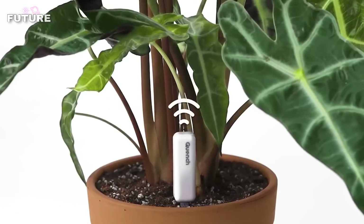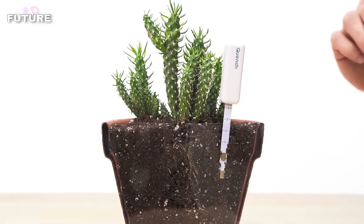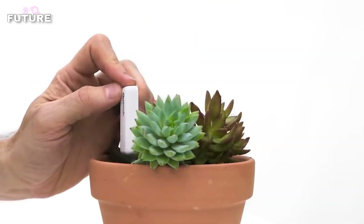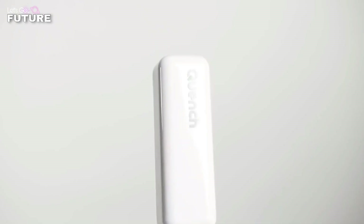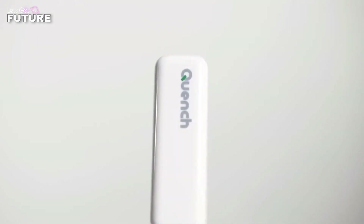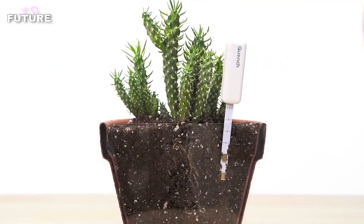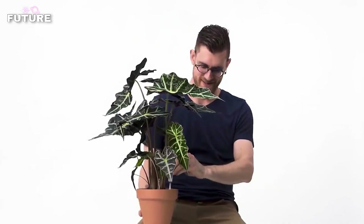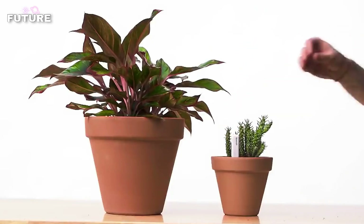All noteworthy features of the device are designed with users in mind. For example, at night Quench does not disturb your sleep, because it stops beeping and instead it lights up. Each gadget has its own unique sound, so that all the plants in the house get a voice that you won't confuse with any other. The developers took into account that all plants have a different watering rate, so depending on how deeply Quench is inserted, it will notify you more often or less often.